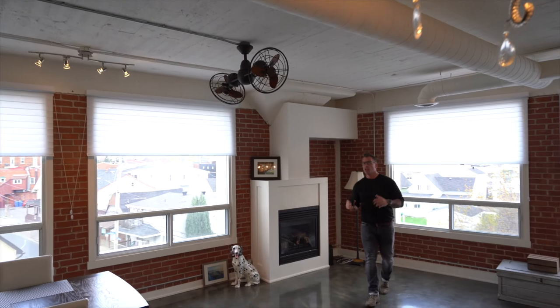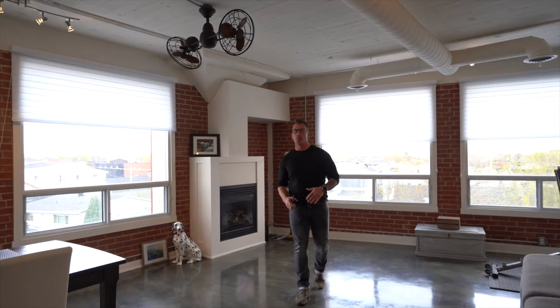With over 1800 square feet of open concept living space, this condo is absolutely beautiful. What do you think of the exposed brick or the finished epoxy concrete floor? My name is Troy Viancourt, C21 Shield here in Cornwall. If you want some more information, reach out anytime.